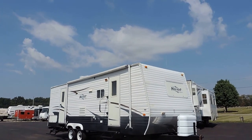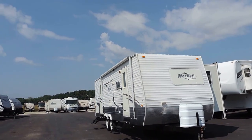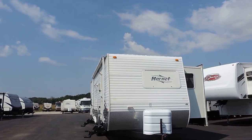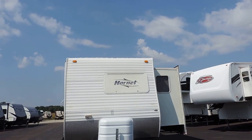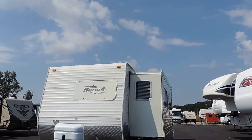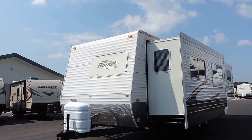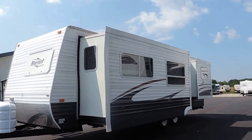Howdy folks, welcome to Zoomers RV. Today we just got in a very nice 2006 Hornet, model 27 FLDS. This unit has two slides, rear bedroom, aluminum siding, diamond plate rock guard up front, 220 pound propane tanks, one corner leveling jack system.